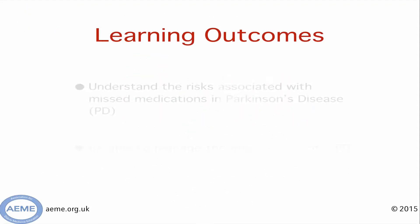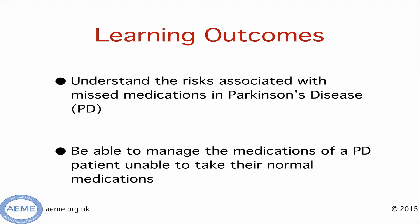By the end of this mini gem, hopefully you'll understand some of the risks that are associated with missing medications, and you'll also be able to manage the medications of someone who's not able to take their usual pills.